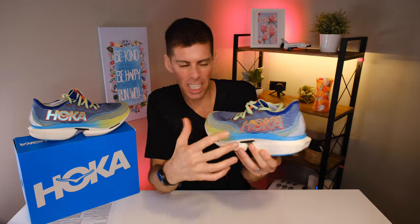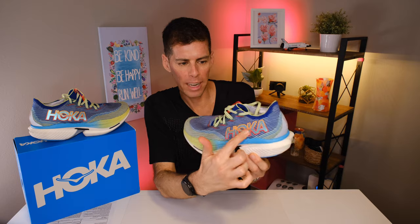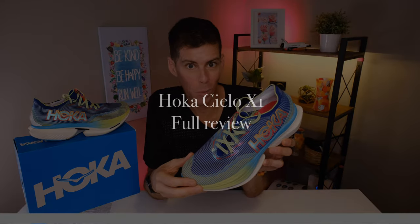Welcome back to the channel. Today we're looking into Hoka's biggest hype shoe ever, and if nothing else, I'm absolutely loving this parrotfish colorway. You can see the Hoka logo glimmering in the light. Today we're talking about the Hoka Cielo X1.